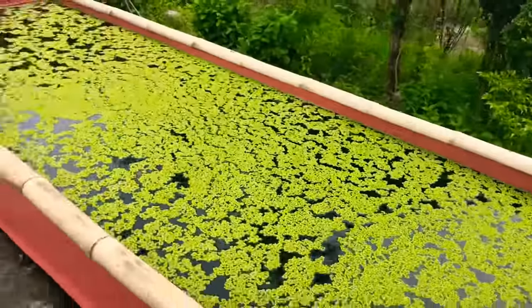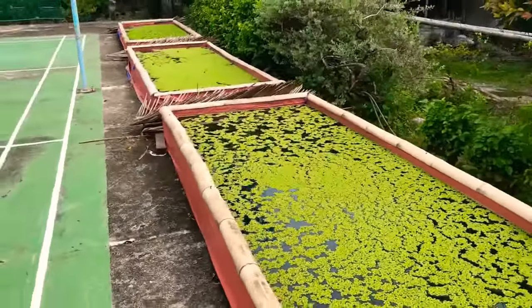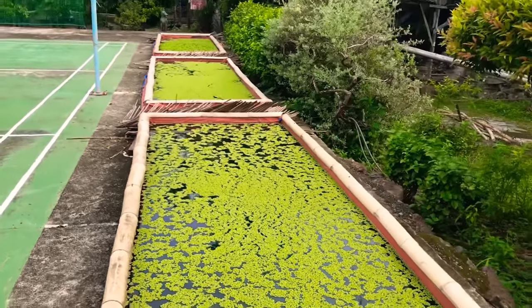He grows azolla in makeshift pools which can be harvested every two days.